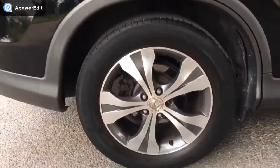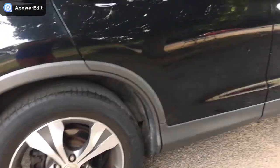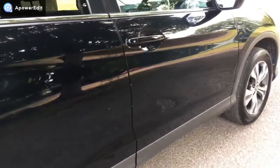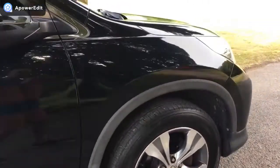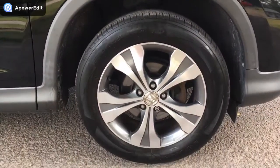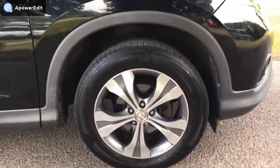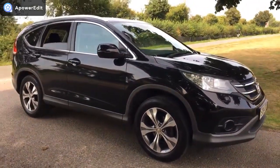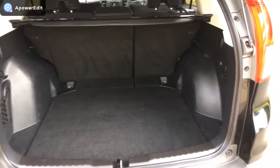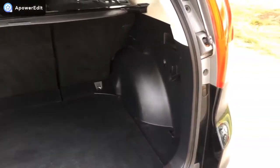Offside rear alloy again absolutely unmarked. The remaining panels are really good — there will be the odd very, very light little mark, but you have to look quite hard to find one. Offside front alloy — absolutely superb. Coming to the boot now — absolutely enormous boot on this car.